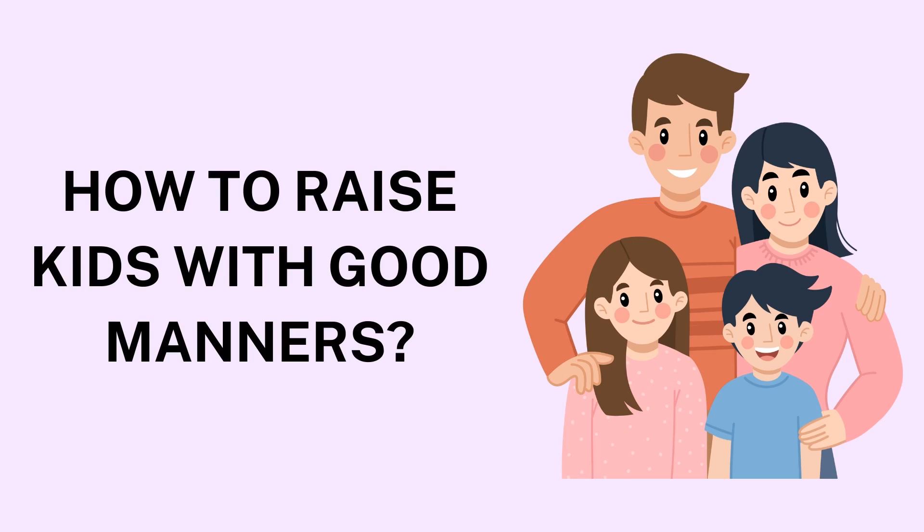8. Correct Gently and Praise Positively. Positive reinforcement is powerful when teaching manners. Rather than focusing on what a child did wrong, acknowledge the times they exhibit good manners. Praise them when they say thank you or when they show patience — this reinforces the behavior you want to encourage. When corrections are necessary, do so gently, explaining why a behavior was inappropriate and offering alternatives. For example, instead of saying 'don't interrupt,' try 'please wait until I'm finished speaking, and then it's your turn.'